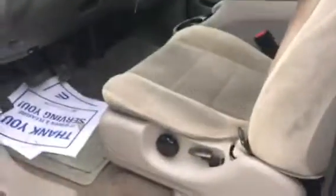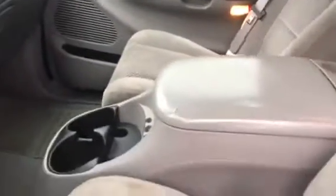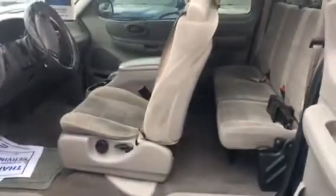Let's take a quick look on the inside. Nice velour interior. It has 4x4, air conditioning, a CD player, power windows and locks, and a center console. It's a double cab with a lot of space inside.